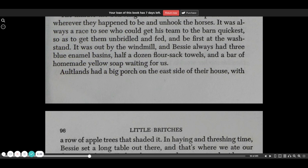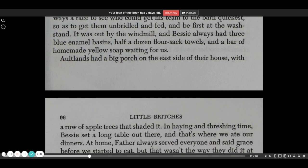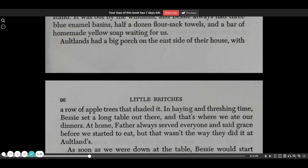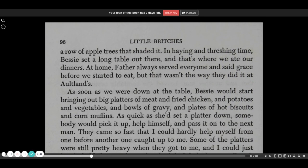It was out by the windmill, and Bessie always had three blue enamel basins, half a dozen flour sack towels, and a bar of homemade yellow soap waiting for us. Altland's had a big porch on the east side of their house with a row of apple trees that shaded it. In haying and threshing time, Bessie set a long table out there, and that's where we ate our dinners.